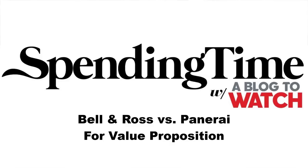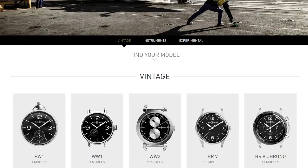Arielle Adams and David Bredin here with the Spending Time Podcast. Today we're going to talk about what happens when there's a particular watch that you want and maybe it's a little bit more expensive than you want to spend, or you just don't have that kind of money and you want to find an alternative. We want to talk about two different types of watches and two different brands that have similar appeal: Panerai and Bell & Ross.